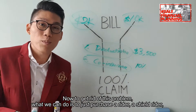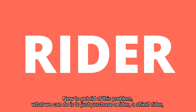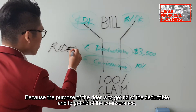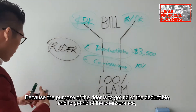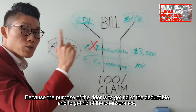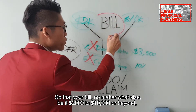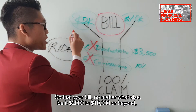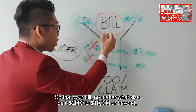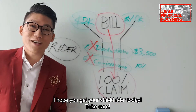Now, to get rid of this problem, what we can do is just purchase a rider — a shield rider — because the purpose of the rider is to get rid of the deductible and to get rid of co-insurance, so that your bill, no matter what size, be it $2,000 to $10,000 or beyond, will go straight to 100% claimable.